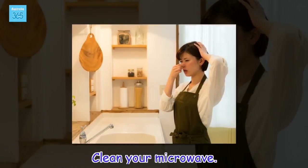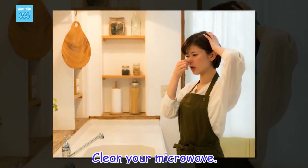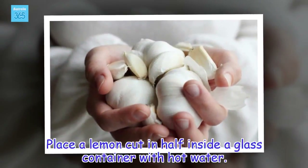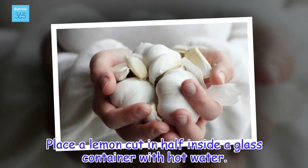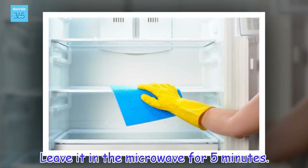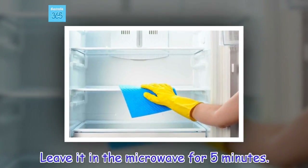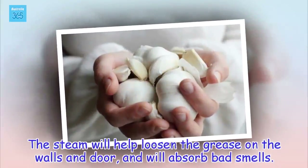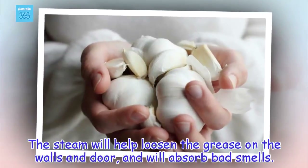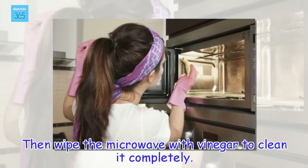Clean your microwave. Place a lemon cut in half inside a glass container with hot water. Leave it in the microwave for 5 minutes. The steam will help loosen the grease on the walls and door, and will absorb bad smells. Then wipe the microwave with vinegar to clean it completely.